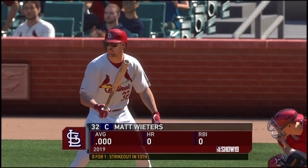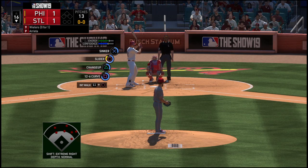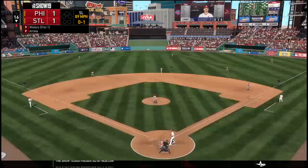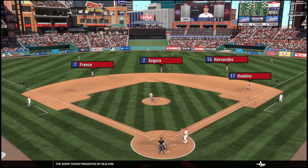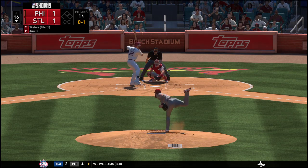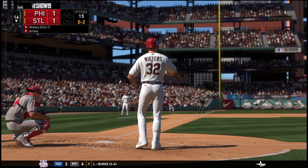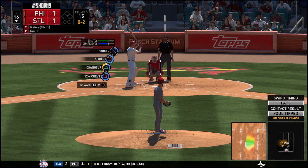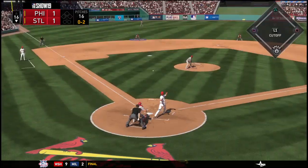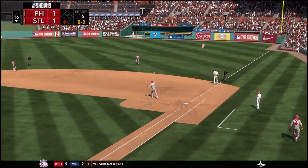Here's the catcher, Matt Wieters — his history with Jake Arrieta: a number of meetings, he's one for 7. Ready to deliver. Here's the first pitch — there's his strike right down the heart of the plate, 0-1. Swing and a soft liner — throw, and he's thrown out on a close play at first.